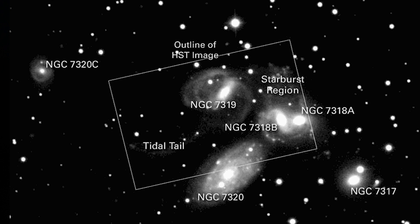NGC 7318a is an elliptical galaxy, and 7318b is a distorted barred spiral galaxy. 7317 is an elliptical galaxy. 7319 is a distorted barred spiral galaxy with a gigantic black hole at its center and two tidal tails, probably caused by close proximity to 7320, which is also a spiral galaxy, but it's well in the foreground and doesn't interact gravitationally with the other galaxies in Stefan's Quintet.